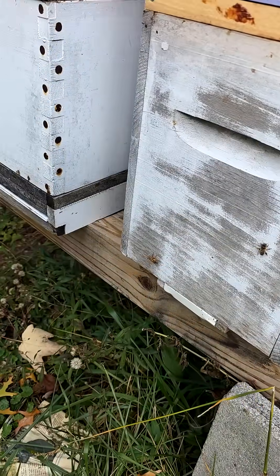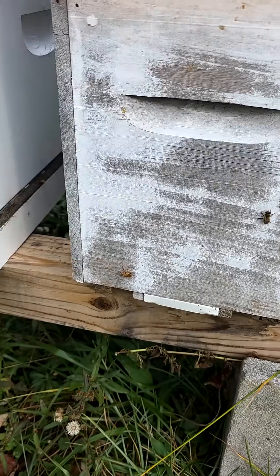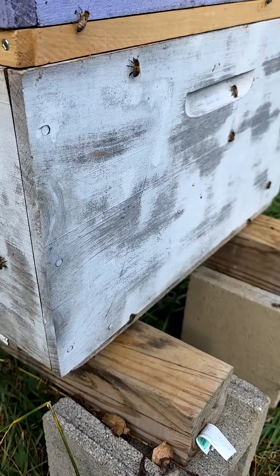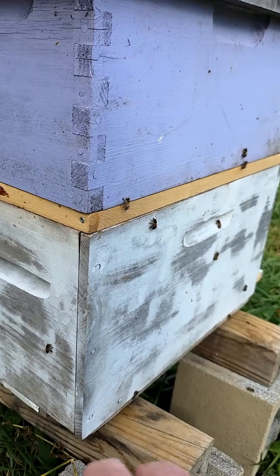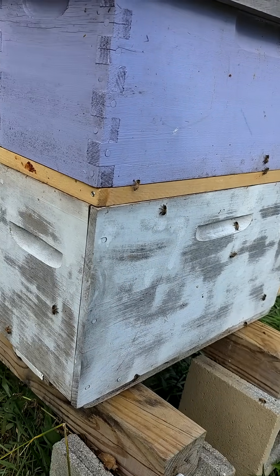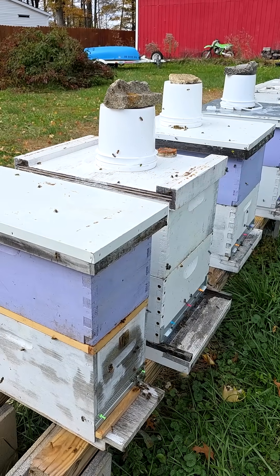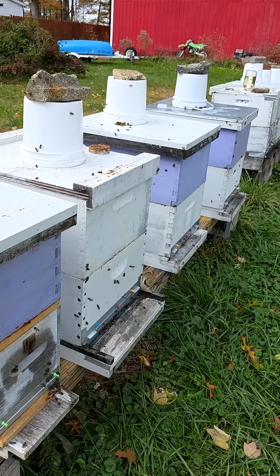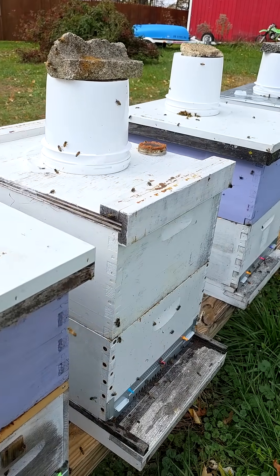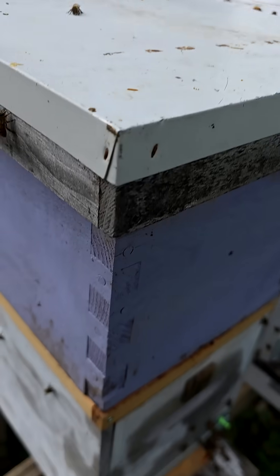Now there are lots of bees just kind of resting here and there on the outside of the hive — just like the one that's resting on my hand here. They're just very, very calm today, but very active. And something I just noticed, I've seen this before, but it seems to be really happening a lot today — bees that are just kind of hanging out, sitting on the outside of the hive.